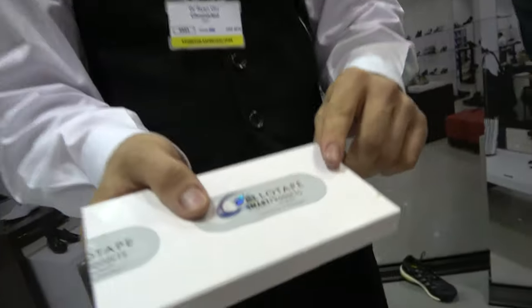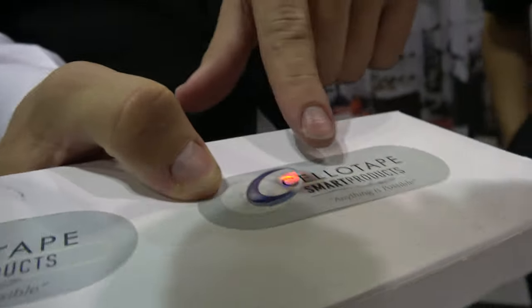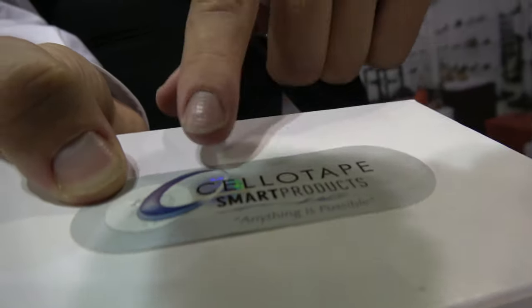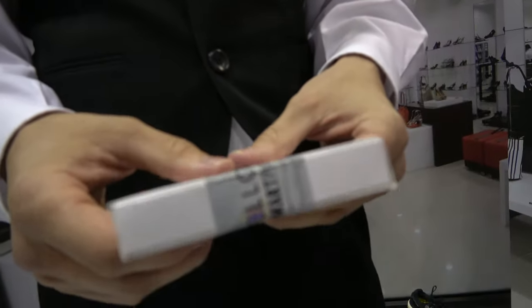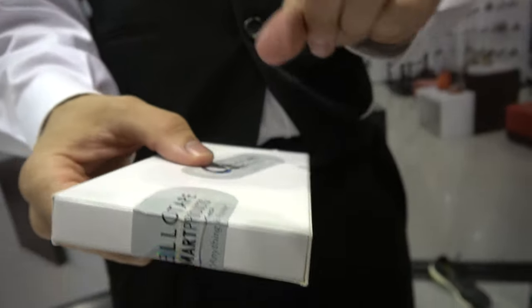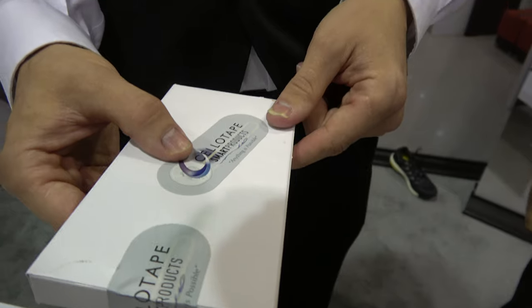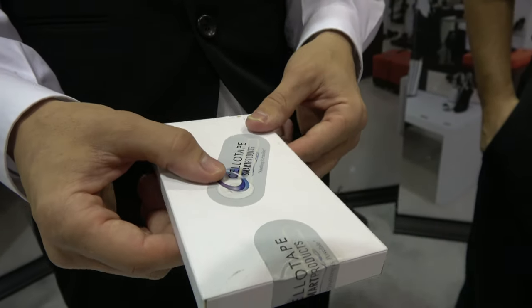Here's another product — we call this a crypto seal. It has a chip and the antenna runs the length of the adhesive seal. We can seal a package, an envelope, a pharmaceutical container, or a shipping container, and then we register the chip to a blockchain.